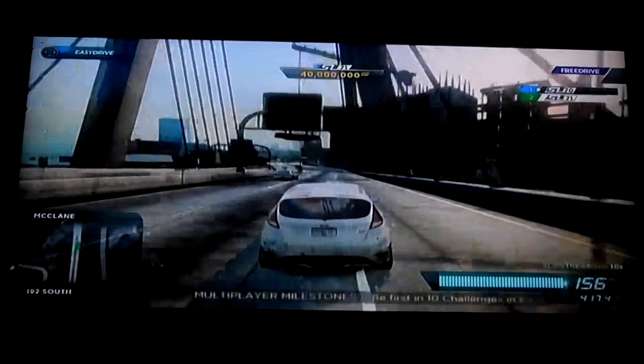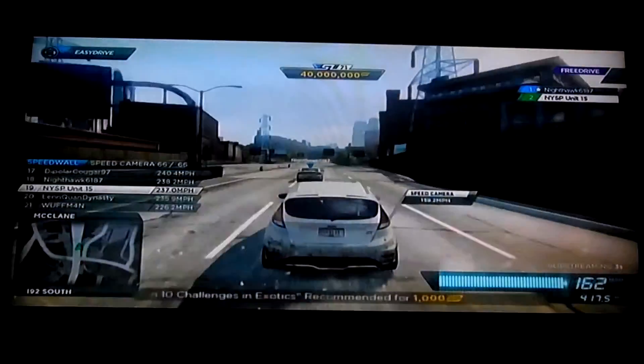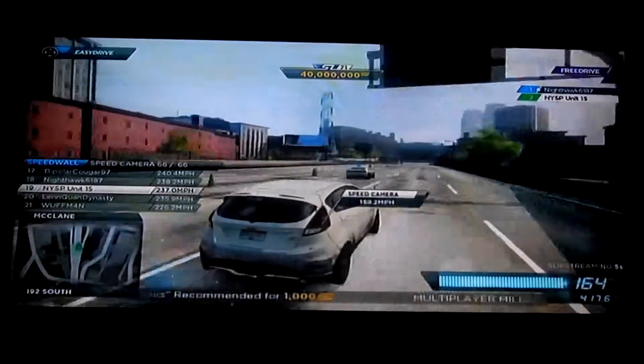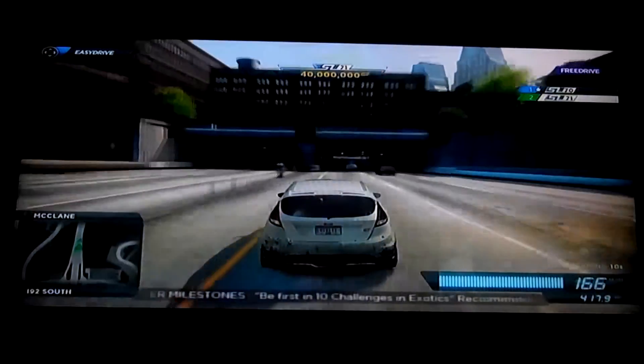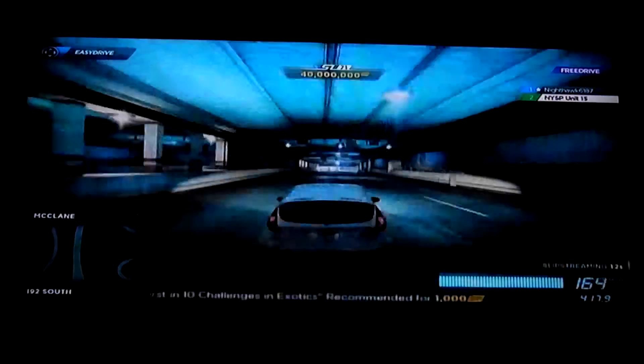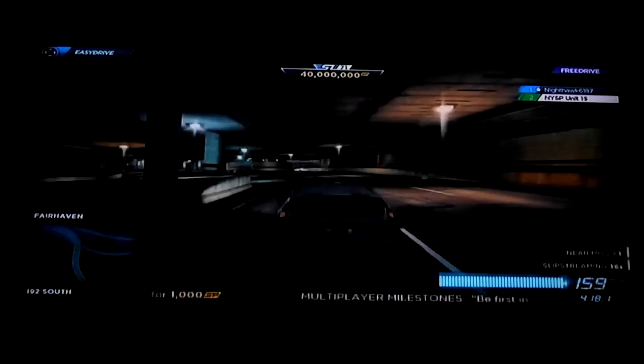Miraculously, we both had room to go through there — nobody died. The Charger will reliably push 180-plus all motor. With nitrous you can possibly crack 195 — going downhill, preferably with the wind blowing at your back. But hey, it's the thought that counts.